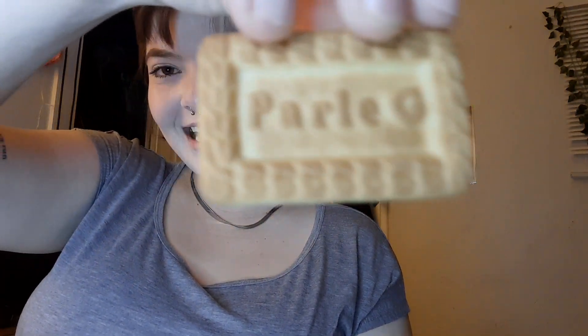I like how every one of them has the Parley G little thing on there. See? Isn't that cute? This tastes like a cookie. It's good. It has its own flavor, like... vanilla? Vanilla cookie?